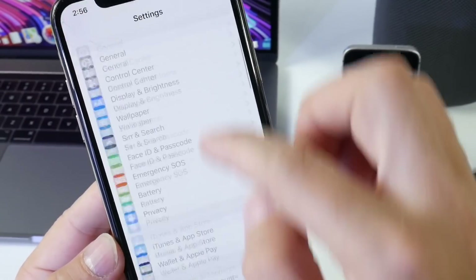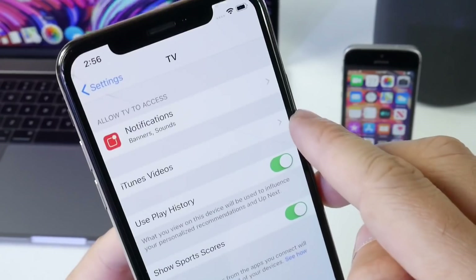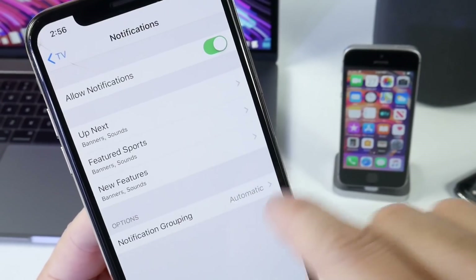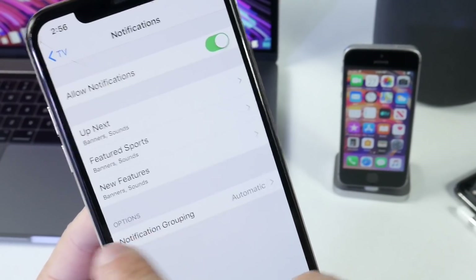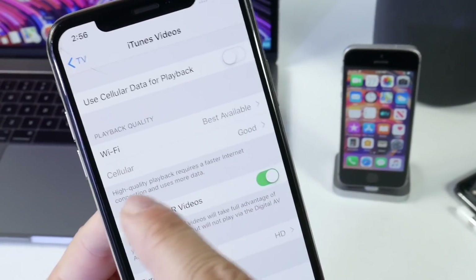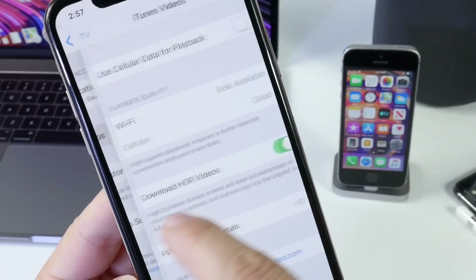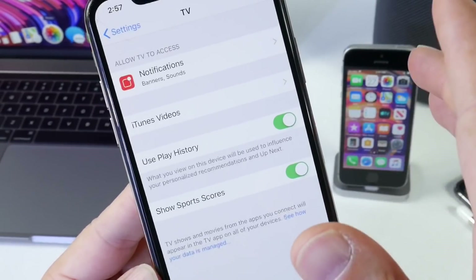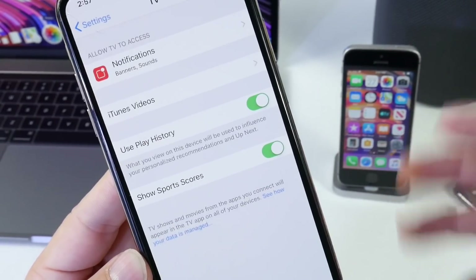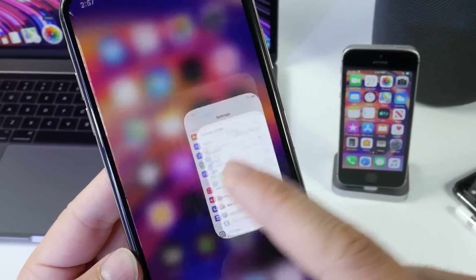Heading into Settings and scrolling down, you find the new TV category with the new revamped icon. Inside, you can manage notifications for the TV service — Up Next, Featured, Sports, and Features categories — as well as group notifications by application. There's also an iTunes Videos category where you can manage playback over a cellular connection for purchases and rentals, and you can select HD or standard definition.